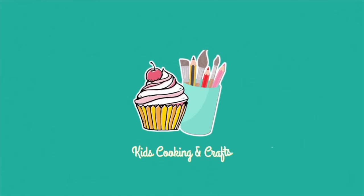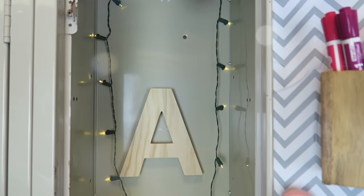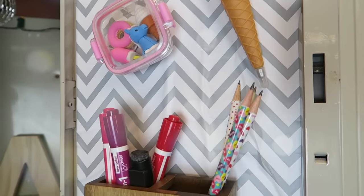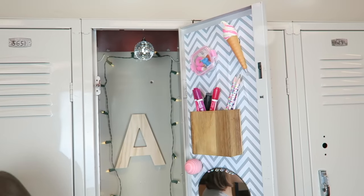It's the end of the school year and today you get to see what's in my locker. Welcome back to Kids Cooking Crafts everybody. My name is Ava and at the beginning of the school year I decorated my locker — I had mirrors, whiteboards, a disco ball, even a rug, an ice cream pen, and Christmas lights in there. Today we're going to see if it all survived.